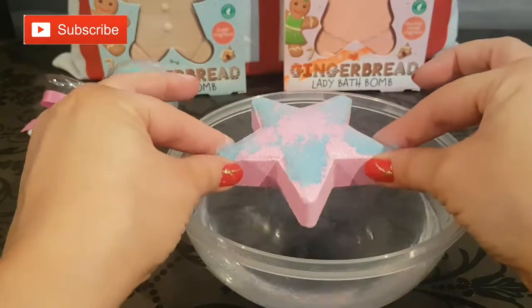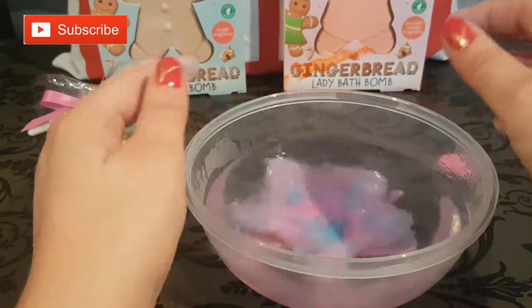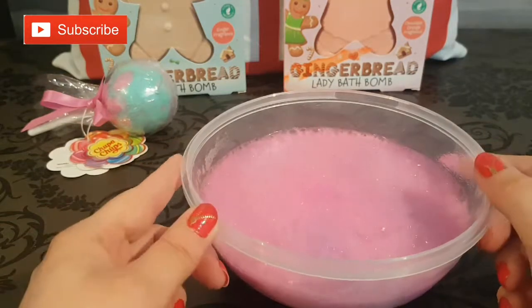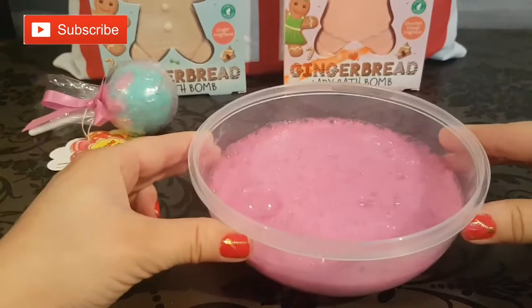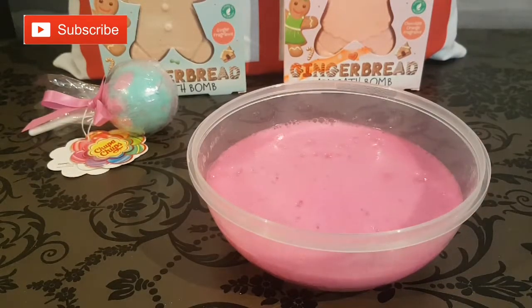We're going to go ahead and pop it in to see what kind of fizz we get and what color the water goes. Look at those gorgeous colors with the pink and the blue — we're now getting this gorgeous purple color. Oh, we forgot about our other little bit too!